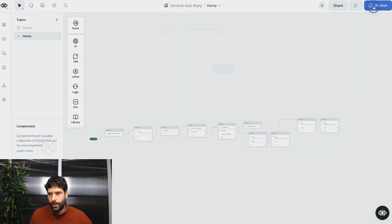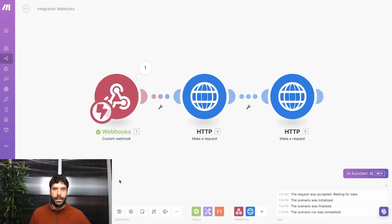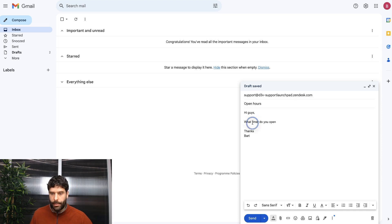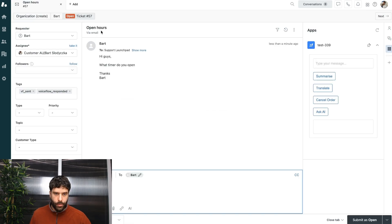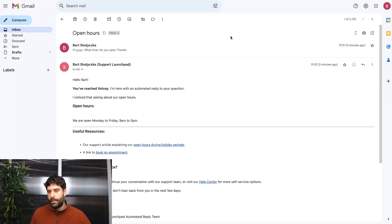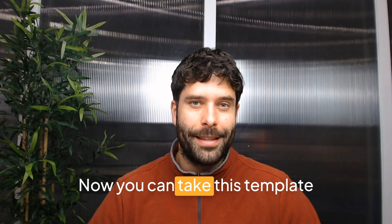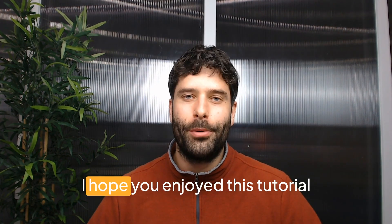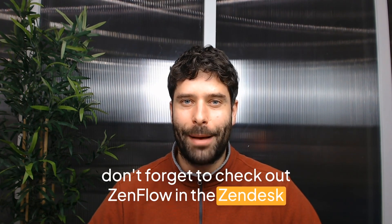Now it's ready to go. Let's give it a go on a live email ticket. Here's a sample email asking about open hours — let's hit send. Back in Zendesk, refresh and find that ticket. Right before our eyes, the ticket was updated: Hello Bart, I noticed that you're asking about open hours — we are open Monday to Friday, 9am to 5pm. And there's the live update in Gmail. Now you can take this template and build out your very own AI agent in VoiceFlow. Check out ZenFlow in the Zendesk app marketplace. See ya!